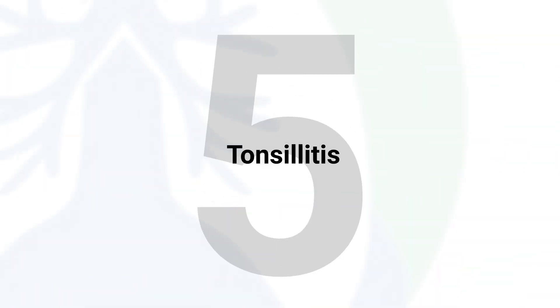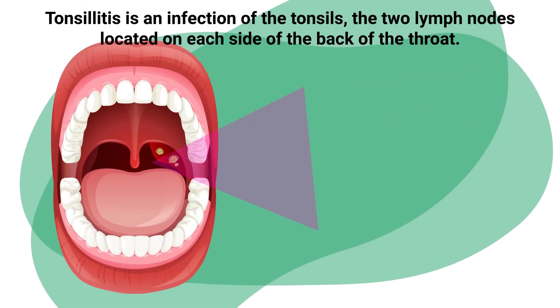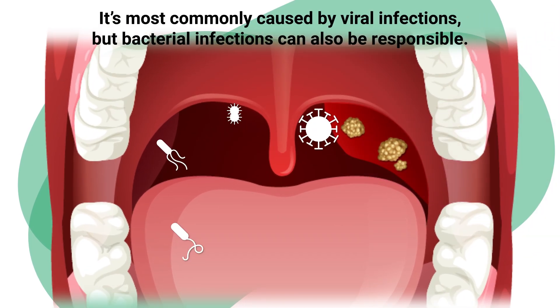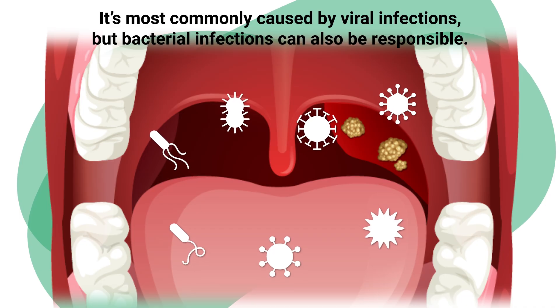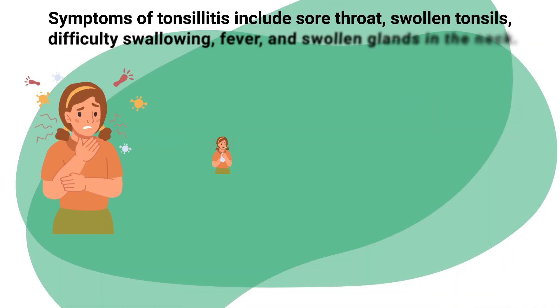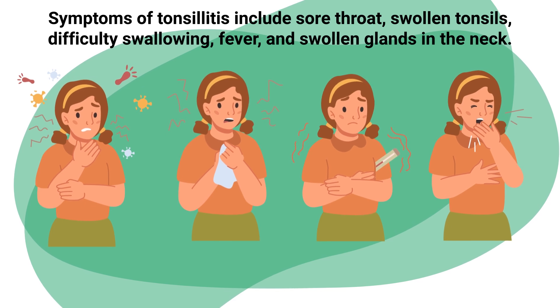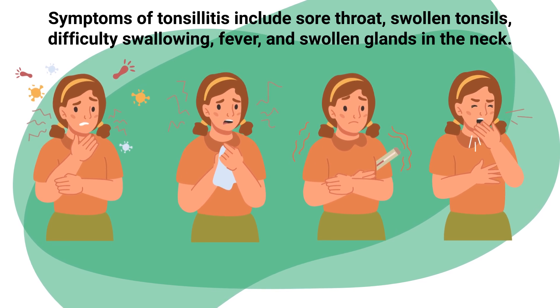Tonsillitis is an infection of the tonsils, the two lymph nodes located on each side of the back of the throat. It's most commonly caused by viral infections, but bacterial infections can also be responsible. Symptoms of tonsillitis include sore throat, swollen tonsils, difficulty swallowing, fever, and swollen glands in the neck.